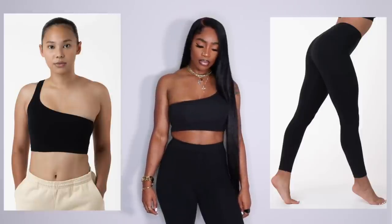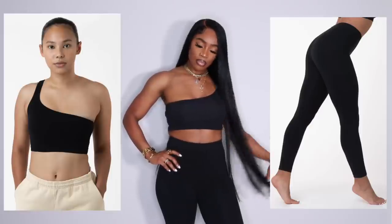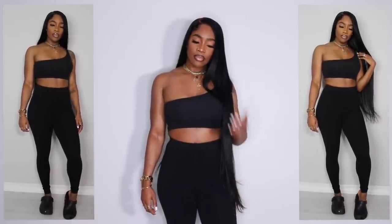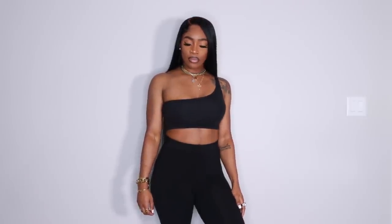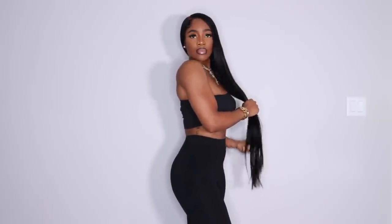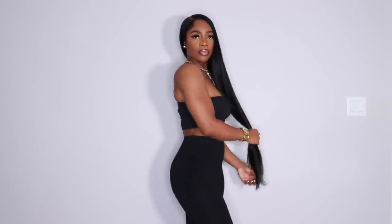Next we have the garment dye leggings in black and the garment dye one-shoulder crop top in black — both in a size medium from Los Angeles Apparel. They fit so comfortably. I love wearing these sets to run errands or to the movies with a jacket or cardigan. It's a really cute, very simple look. They have literally every color you can think of and I'm pretty sure I have most if not all of the crop and legging colorways — it's ridiculous how many I have.